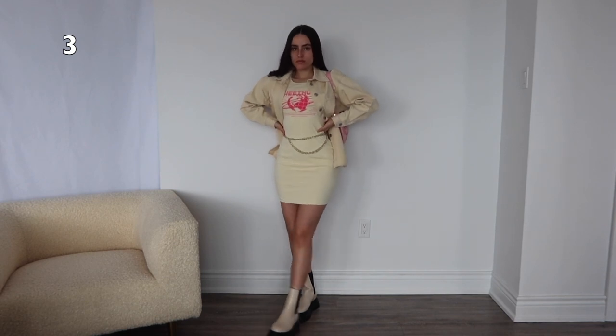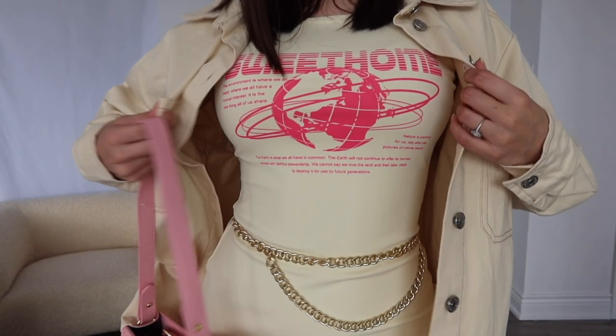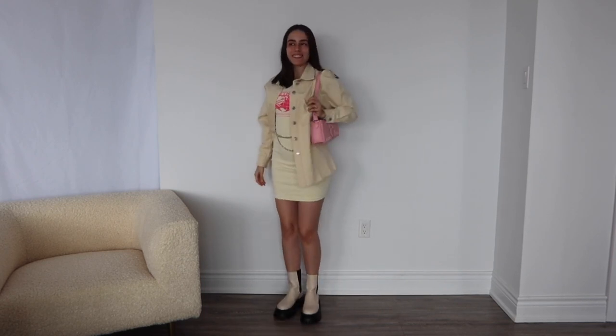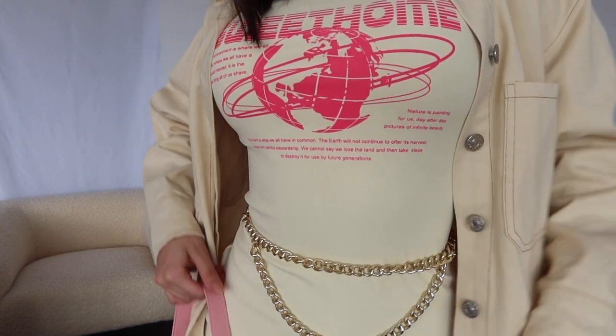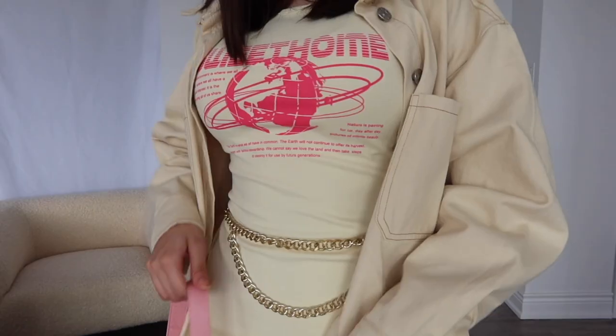This is more of a casual vibe. I've had this button-up top for quite a while now. I did this little chain belt to spice it up a little. This dress is a really amazing material and quality — so recommend. And then this little pink bag also from my gift, and then these chunky booties which are my new faves. They look amazing with every vibe and every outfit you want to go for. For this I just kept jewelry very minimal because I did the little chain belt.